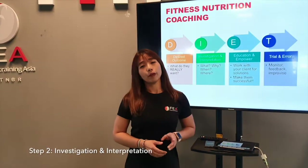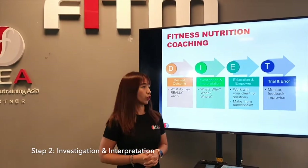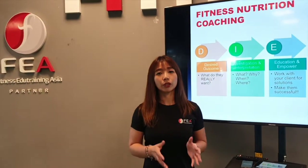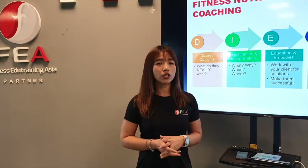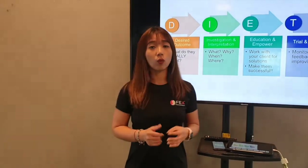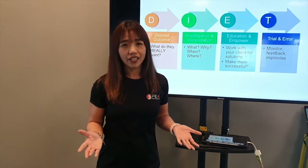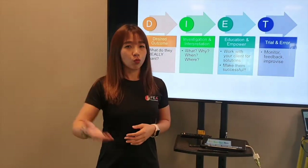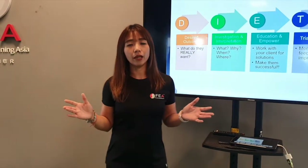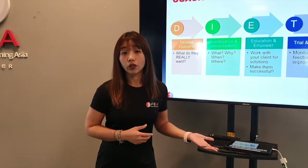The second step is investigation. This part is very important because I want to find out everything about this person's eating habit. I'm not going to just ask what they eat on a daily basis — I will also find out why they eat certain food, where they eat, who they eat with, and what time they eat. Everything about this person's eating habit is going to help you find a solution that actually works for them.